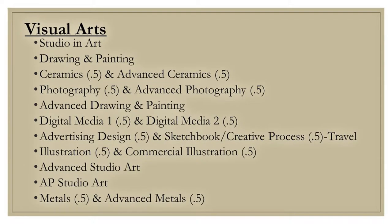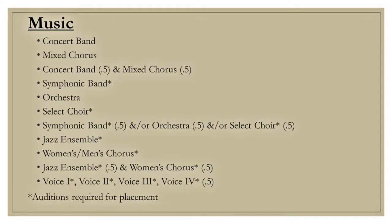We will now be moving on to our visual arts electives. Please be mindful that some of the visual arts courses have prerequisites. Here is a list of our performing arts electives — please note that some courses require an audition.